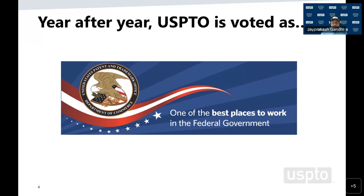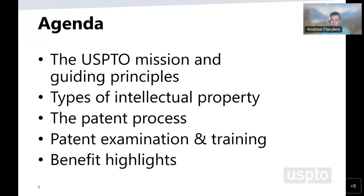The USPTO is a great place to work and to build your career. Whether you're a new hire entering your first job out of college or an experienced professional, our agency has been regarded as one of the best places to work in the federal government. Going over our agenda today, we're first going to talk about the USPTO's mission, different goals that our agency seeks to achieve, and the guiding principles that our agency operates under to promote this mission.